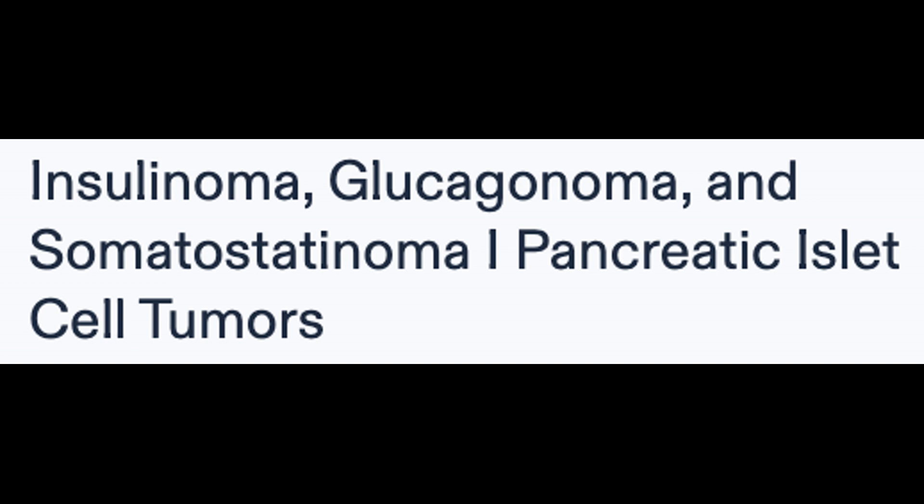Insulinoma is a tumor originating from pancreatic beta cells, causing an excess production of insulin and resulting in hypoglycemia. The Whipple triad, consisting of low blood glucose, hypoglycemic symptoms like lethargy, syncope, diplopia, and symptom resolution upon normalizing plasma glucose levels, may be observed.